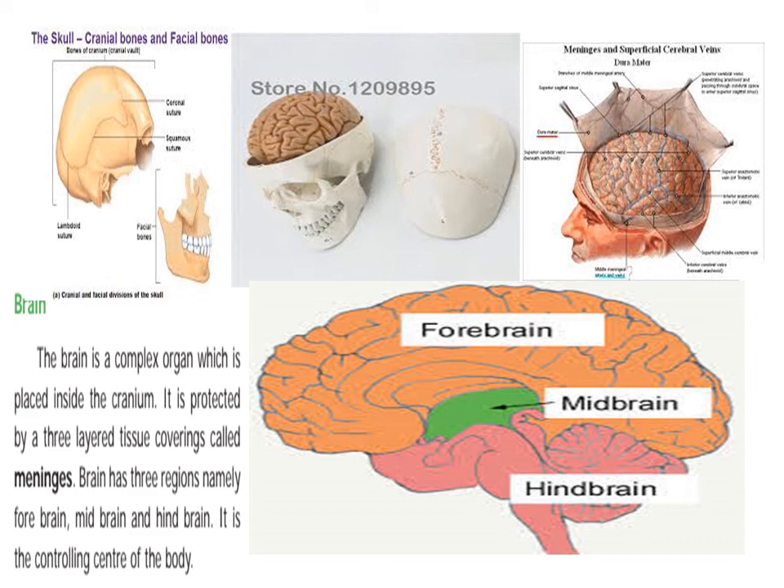Forebrain is shown here. Midbrain is shown here. That is the hindbrain — it is a controlling center of the body.